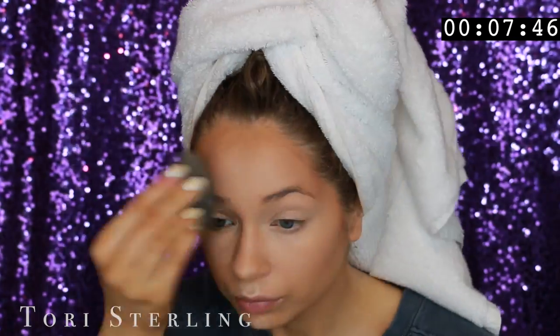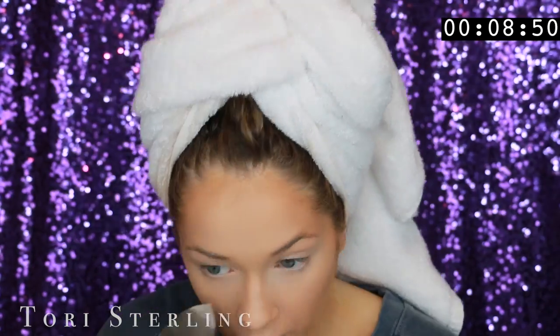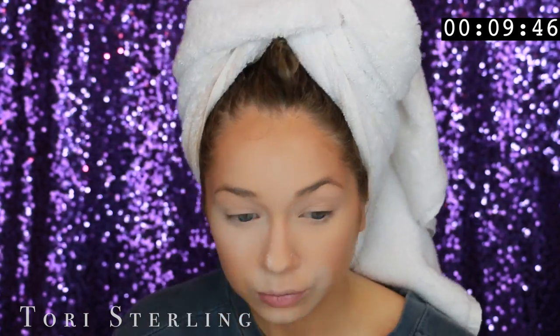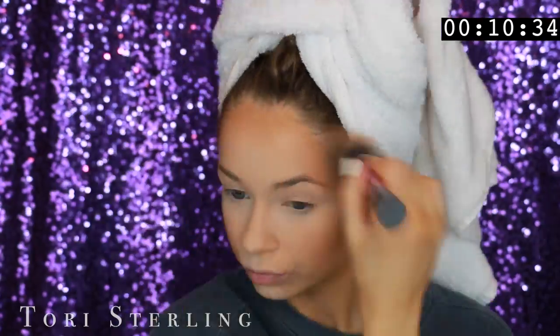This is the Too Faced Born This Way Concealer. I really like this concealer — it's really lightweight and it's nice. I think it has a good natural finish and good coverage, and it doesn't feel heavy, so I really like this. Try it out. I'm going to be light baking with the RC Mino Color Powder, and my Beauty Blender is damp, which is something I don't really do, but lately I've been liking the feel of it on my face.